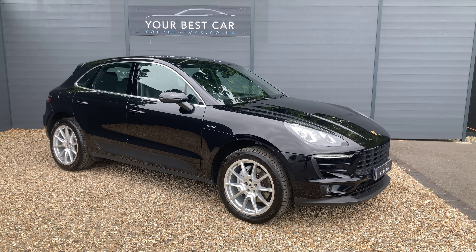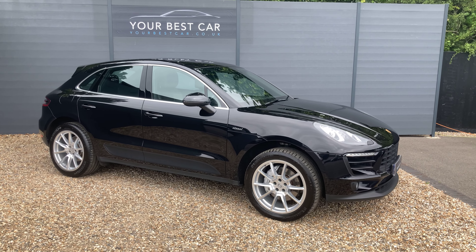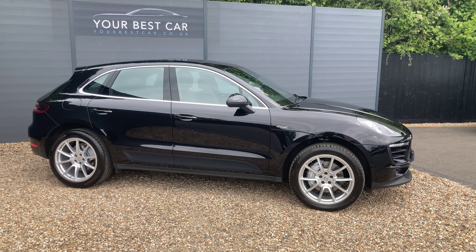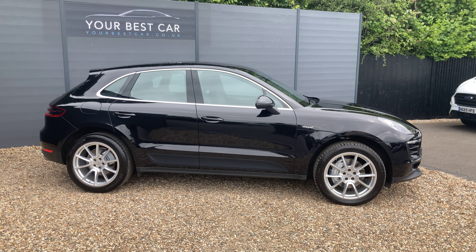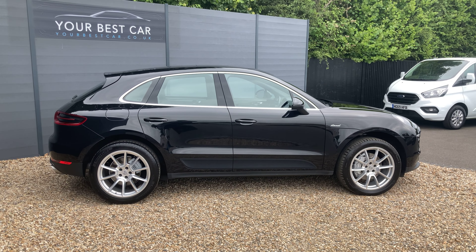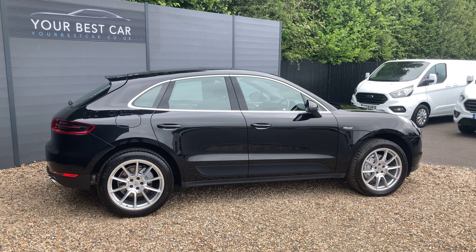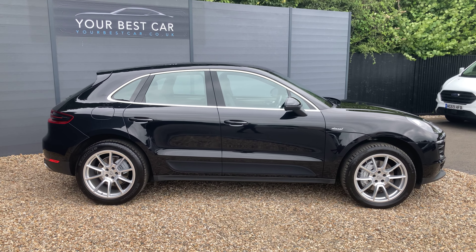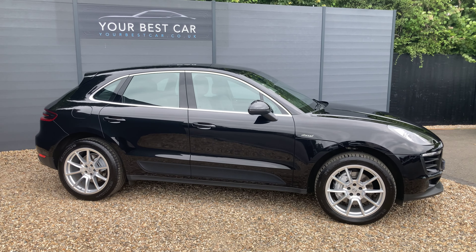Good morning from Your Best Car in Kent. My name's Ben, and I'm from one of our two UK branches. We're in Cranbrook, 10 miles outside of Tunbridge Wells, or just a 40-minute train commute from London. Our other site is in Buckinghamshire, near Marlow, and combined we have over 600 five-star reviews. Please check out our website to see those reviews of our happy customers and the rest of our fleet.